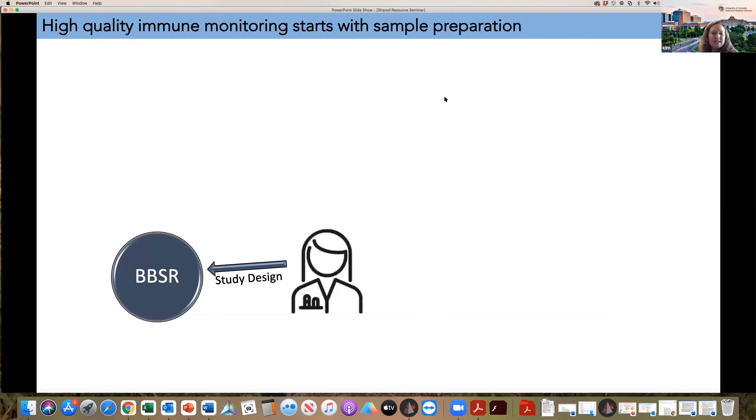To give you a little more insight into the details of everything we do in the lab: you would not imagine how many times people have come to me with a set of samples sitting in their freezer that they want to do flow cytometry with, and I have to tell them that it's not been prepared correctly. High quality immune monitoring really starts with sample preparation, and thinking about your study ahead of time to plan out what your goals are and what kind of assays you ultimately want to do.